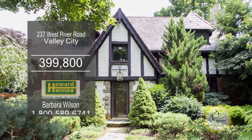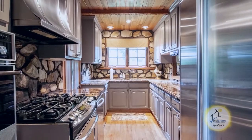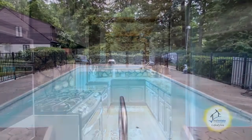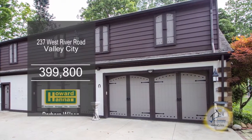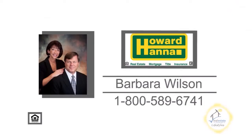This home in Valley City backs up to the Rocky River. The stunning great room features a stone fireplace. The custom gourmet kitchen offers granite countertops, stainless steel appliances, and a pass-through to the morning room. Enjoy entertaining with a private heated in-ground pool. The fabulous heated carriage house accommodates up to four cars, has a workshop, office space, and room for expansion. Make an appointment with your number one Medina real estate agent, Barbara Wilson.